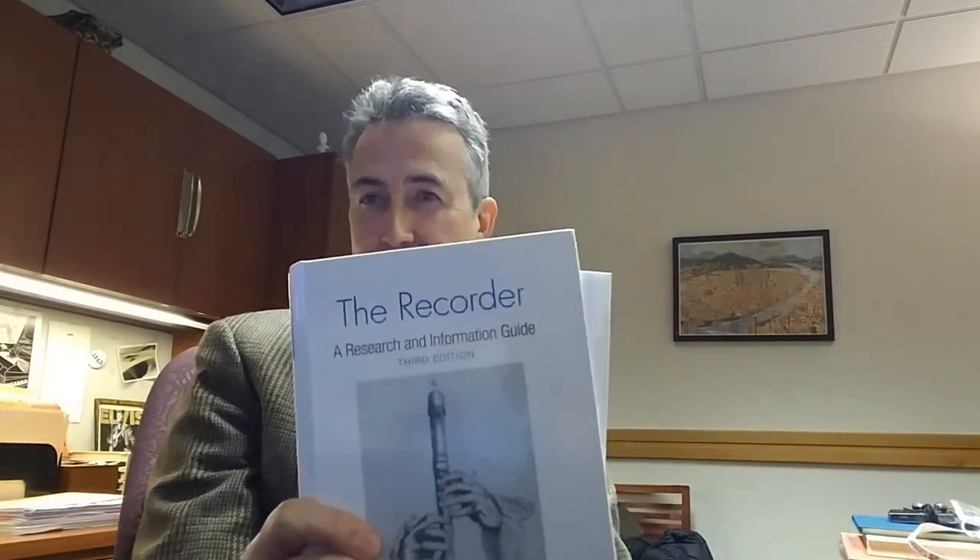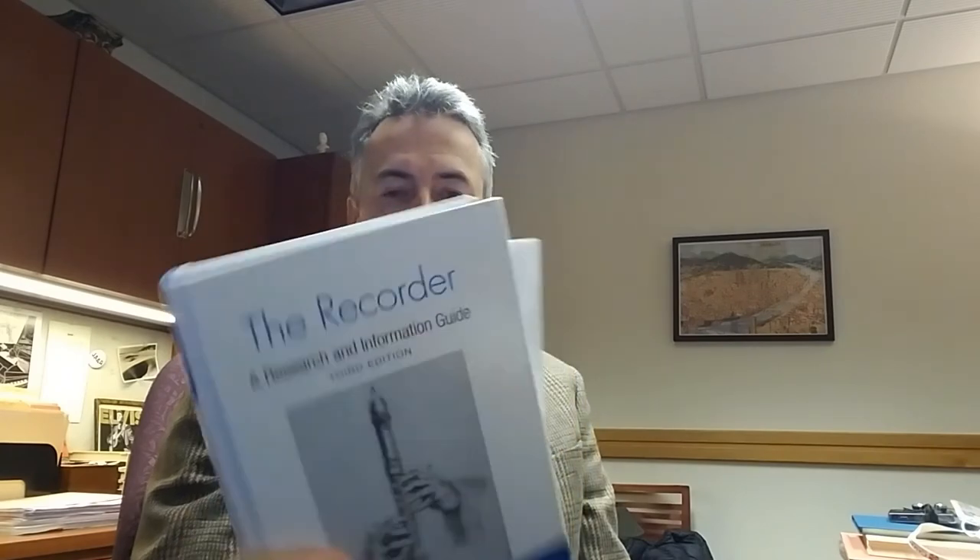It's a classified bibliography of writings on the recorder with an index that provides subject analysis. So I've maintained an interest in classification and subject analysis, although I'm not working with it on a day-to-day basis.